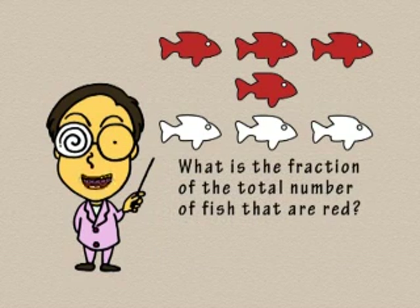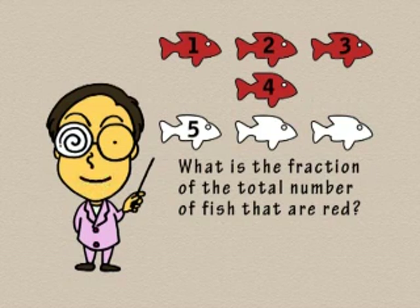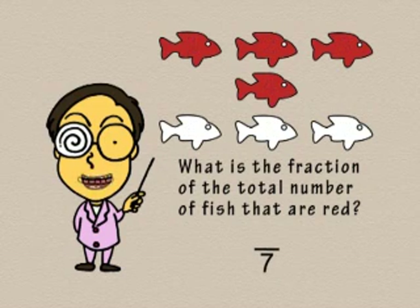What is the fraction of the total number of fish that are red? Let's start by counting the total number of fish: 1, 2, 3, 4, 5, 6, 7. There are 7 fish in total. That number goes on the bottom line of the fraction.